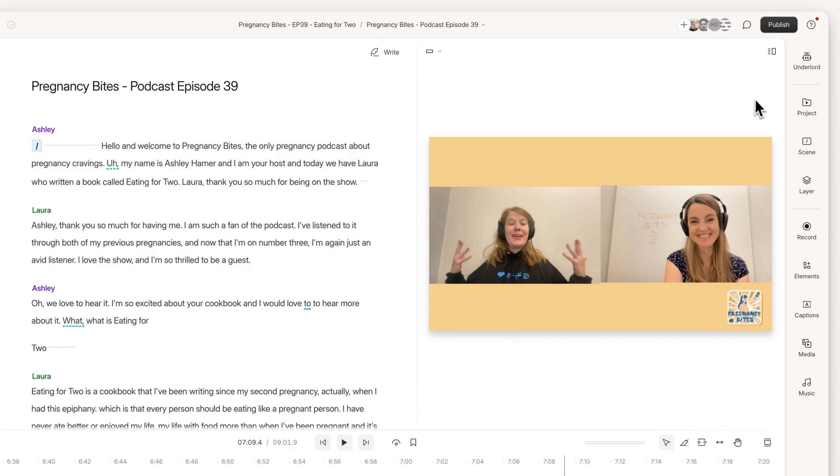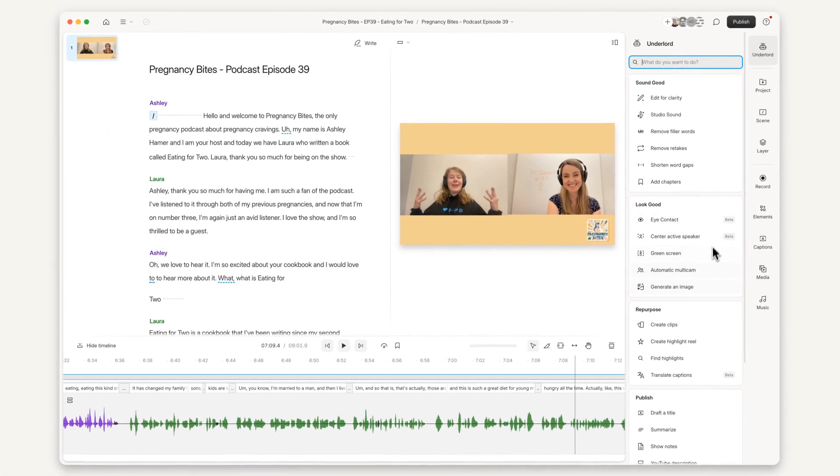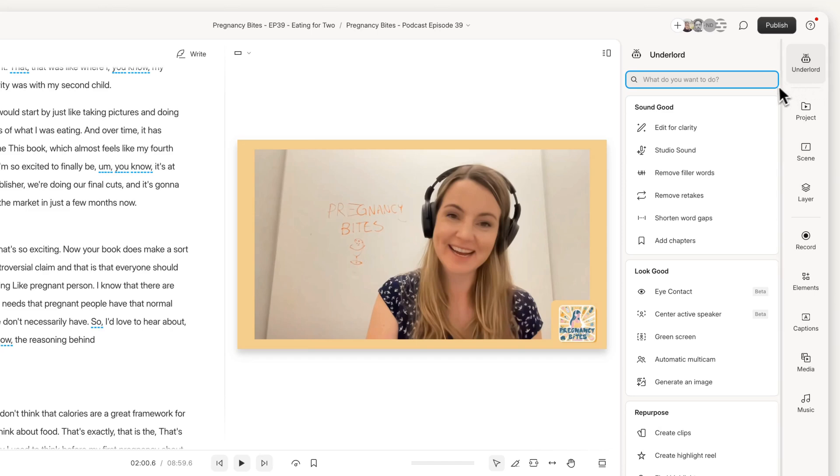The headline is this thing that we are calling Underlord. It's our AI assistant editor — because nobody wants a robot overlord, but having an Underlord is actually pretty nice. Our goal for Underlord is to have it do all the slow and technical parts of making things look and sound good so that you can spend your time on the creative parts.